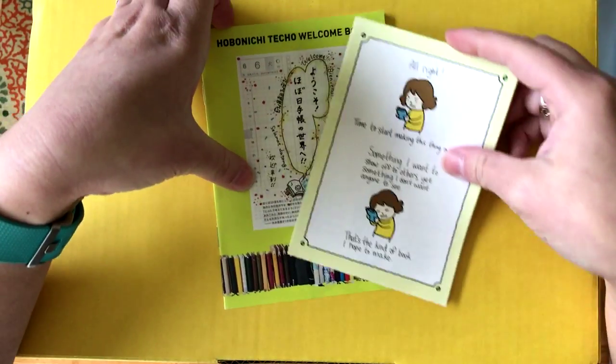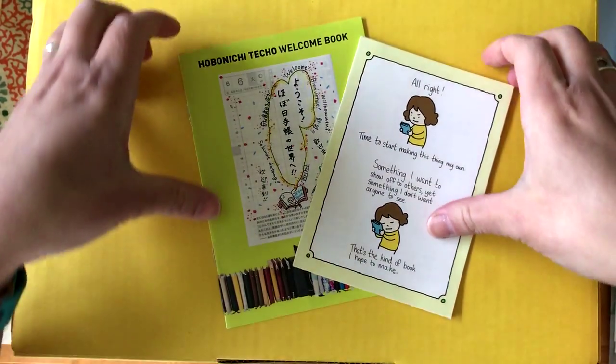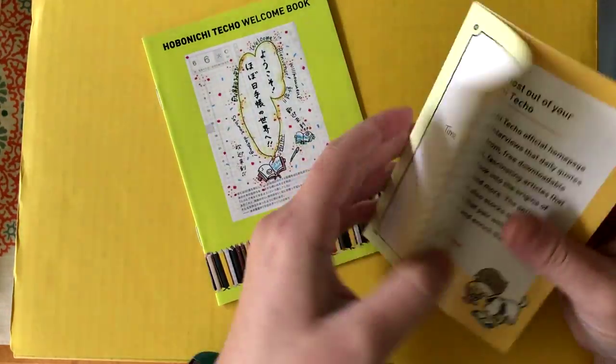This year I ordered enough for a group order. In my box I actually got two boxes, so here's the first thing.